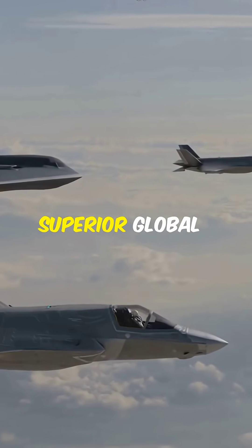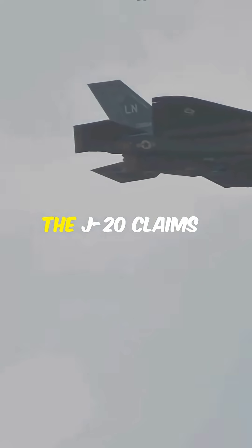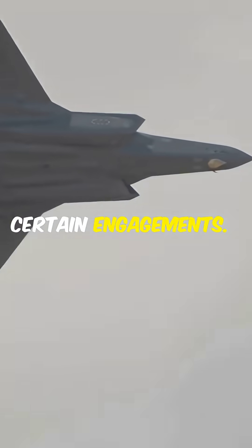The F-35 boasts superior global combat data networks and proven combat missions. The J-20 claims longer range and higher speed, potentially giving it the edge in certain engagements.